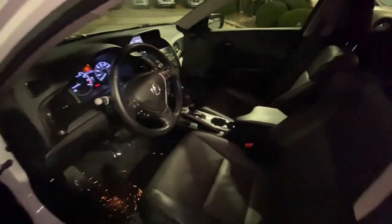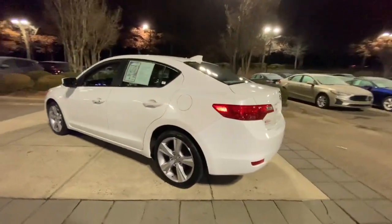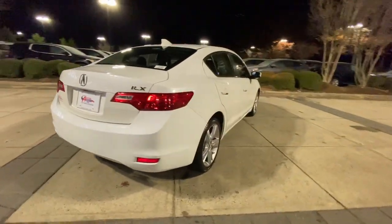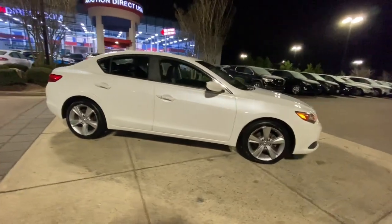These are just some of the great options this vehicle comes with: keyless entry, sun/moonroof, keyless start, premium sound system, heated mirrors, backup camera, multi-zone AC, heated front seat, aluminum wheels, and power driver seat.